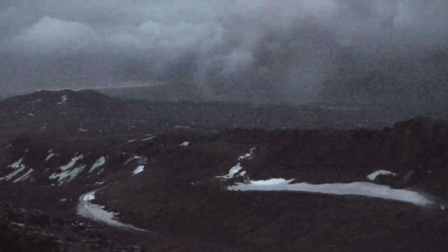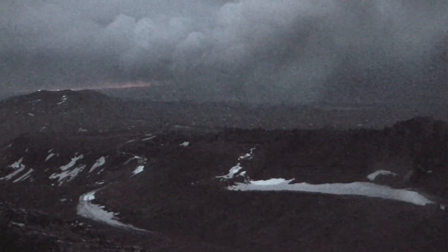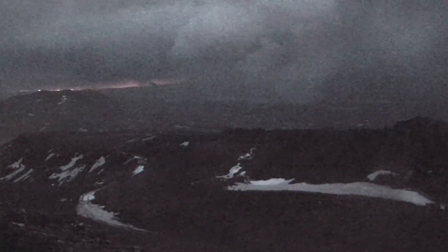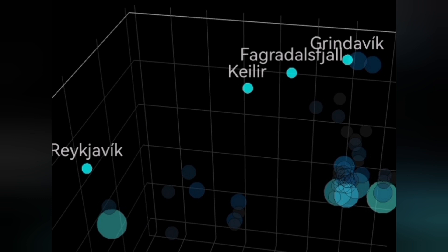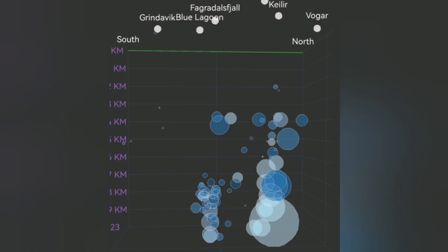This is a fissure — a crack in the ground — where the eruption happened before, twice actually. When we look at the data from the depth of the seismic activity and earthquakes, you can see there is some near-surface activity near the fissure in the Grindavik area, the Svartsengi-Grindavik area. More interesting is that we also have in the Krisuvik area some earthquakes at the depth of four to five kilometers.